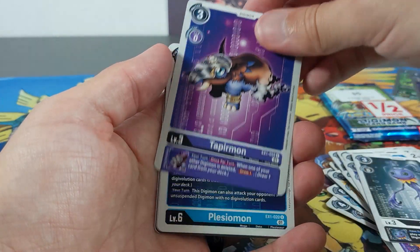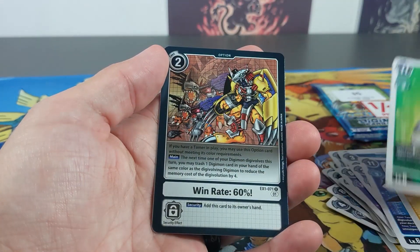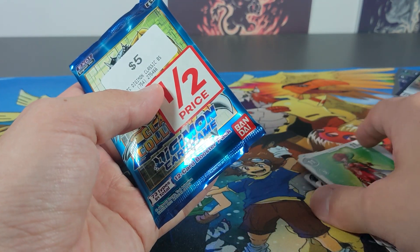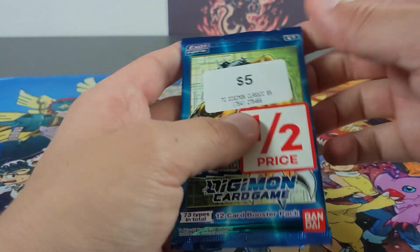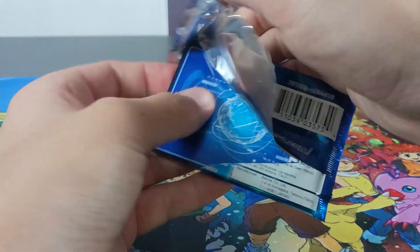Wizardmon — I grabbed two of those there. All right, last packet. What I'll do is chuck all the rares from this set in one lot on eBay, so if you do want them they'll be on there for you.